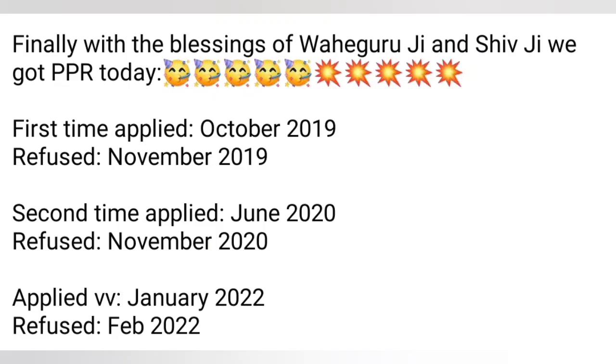Next one: finally with the blessing of Waheguru Ji and Shiv Ji, got PPR today. First applied October 2019, refused November 2019. Second time June 2020, refused November 2020. Applied in January, refused in February. And today passport submission request received. Congratulations!